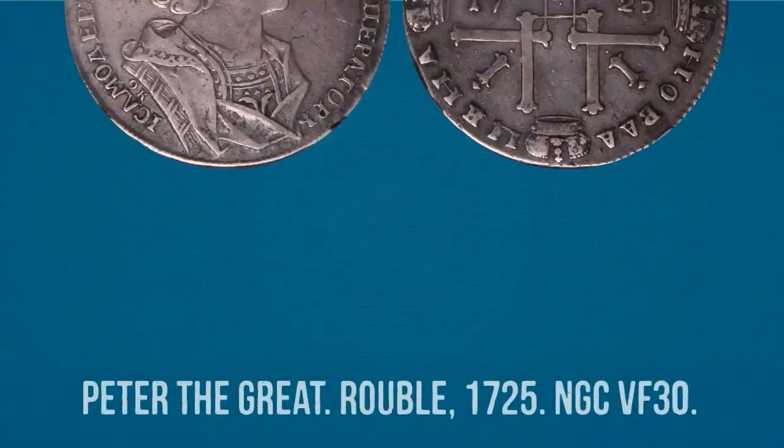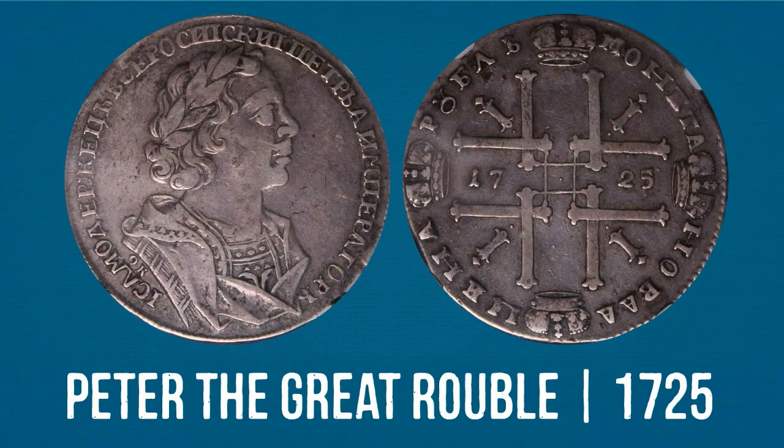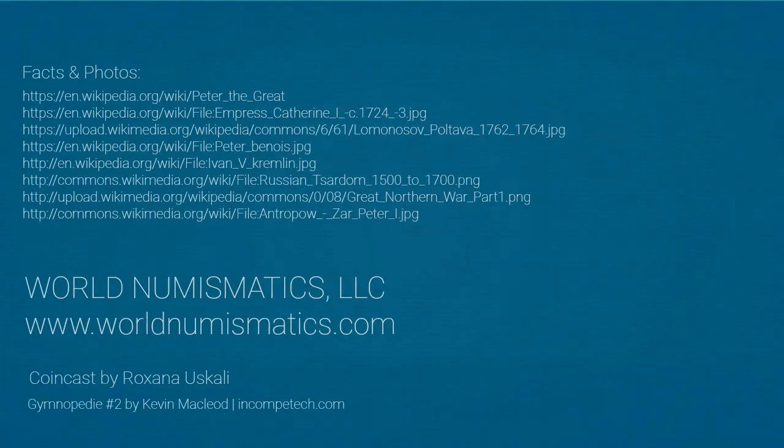This Russian Ruble is a wonderful piece, so imbued with the spirit of Peter the Great and dated with the last year of his reign, an important piece that would add significantly to any collection. We hope you've enjoyed today's CoinCast. See you next time!